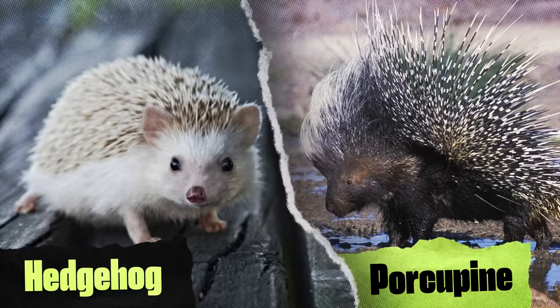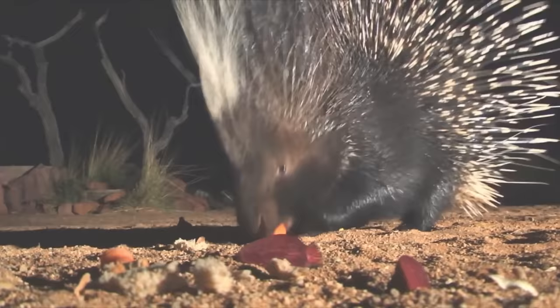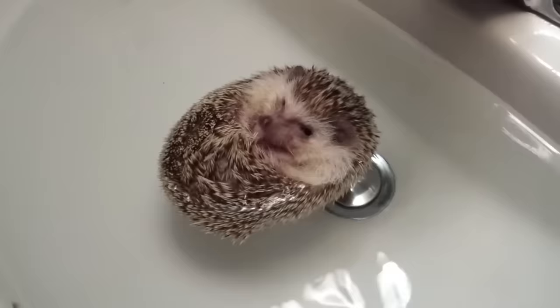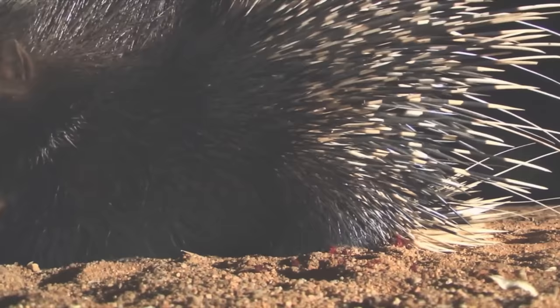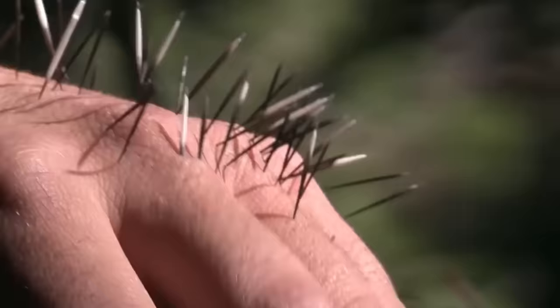You might be forgiven for confusing porcupines with hedgehogs. Sure, they're both small, furry animals covered with hardened spikes. But that's about where the similarities end. While hedgehogs are cute little balls of optimism and sunshine, porcupines are literal knife-wielding hell rats. Threaten a hedgehog, and they'll curl up into an adorable prickly stress ball. Scare a porcupine, and they'll stab you with a literal hypodermic needle.